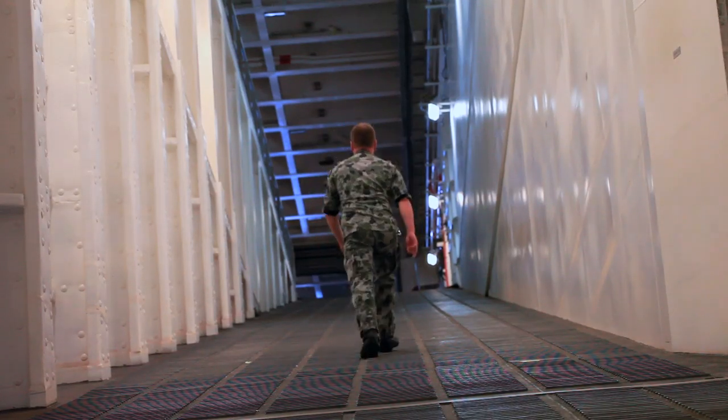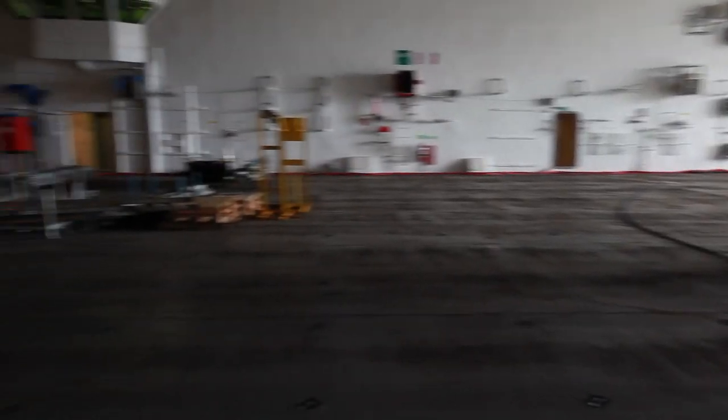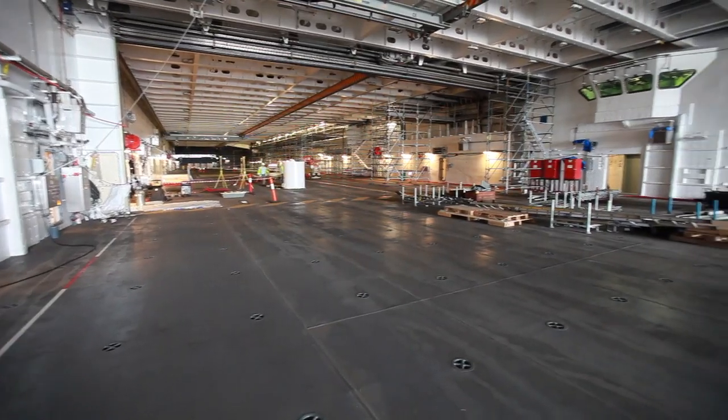I'm traversing up the ramp from the heavy vehicle deck to the light vehicle deck combined hangar. This hangar is able to store up to 18 aircraft for operations. We're able to access the flight deck from here via two aircraft lifts. There's also a light vehicle lift at the front for storing light vehicles and getting them to the heavy vehicle deck below.